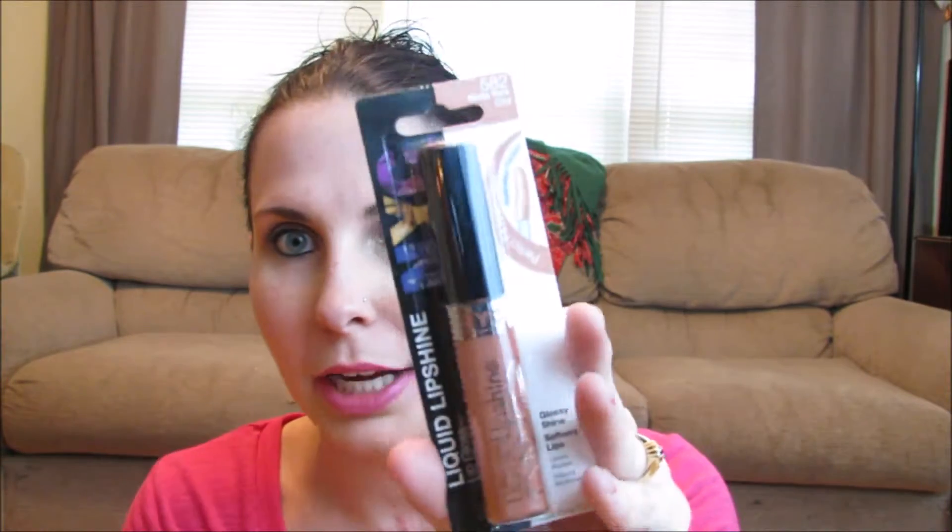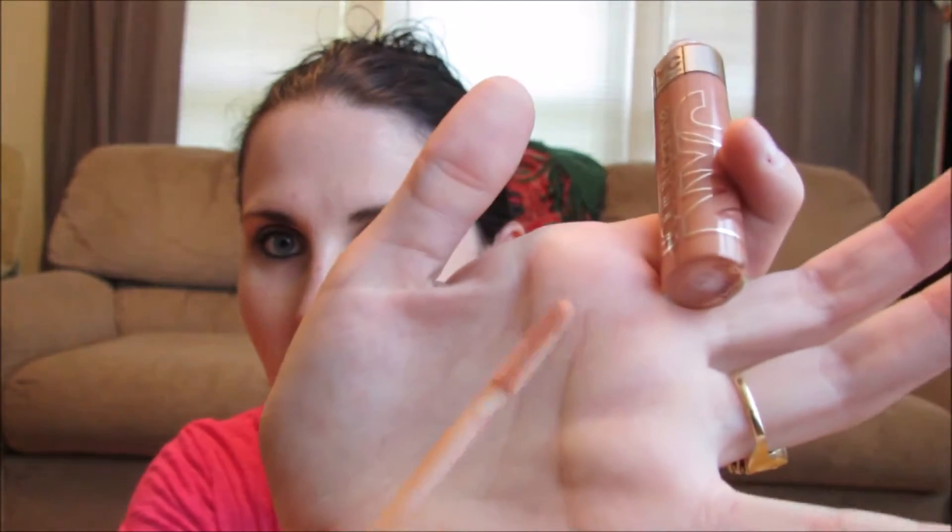Next I see the NYC Shiny Glossy Lip Gloss — Liquid Lip Shine in New York City. It comes in a cute little package. This has been around for a while. It smells like vanilla frosting and it's super sticky. It's a pretty nude color — I feel like this could be a good everyday color. Cute applicator. I'll put that in my purse because I wear lip gloss every day.